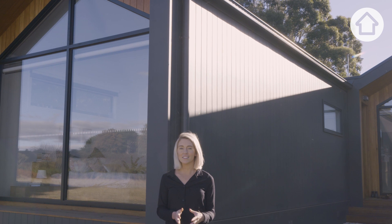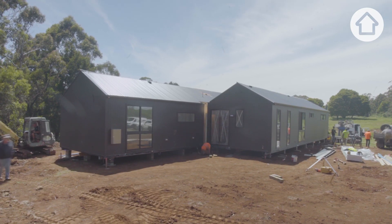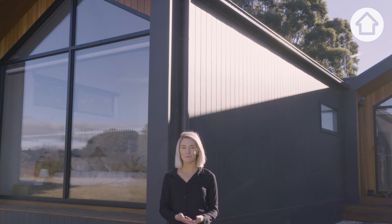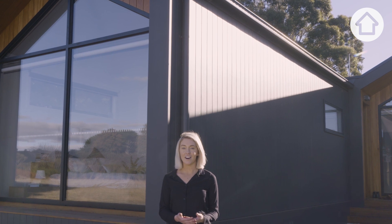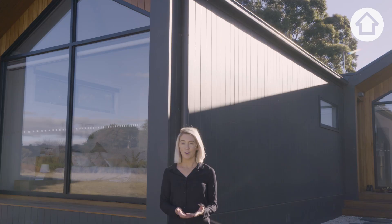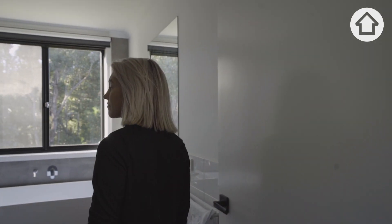To build this roofline was a little bit of a challenge because we hadn't done it before. Lucy and Alex really wanted a gable roofline with a modern look. Lucy sent me through her Pinterest page and I sent it across to one of our designers, and she thought perfect, love a challenge. The great thing about this design is that every room has its own view.